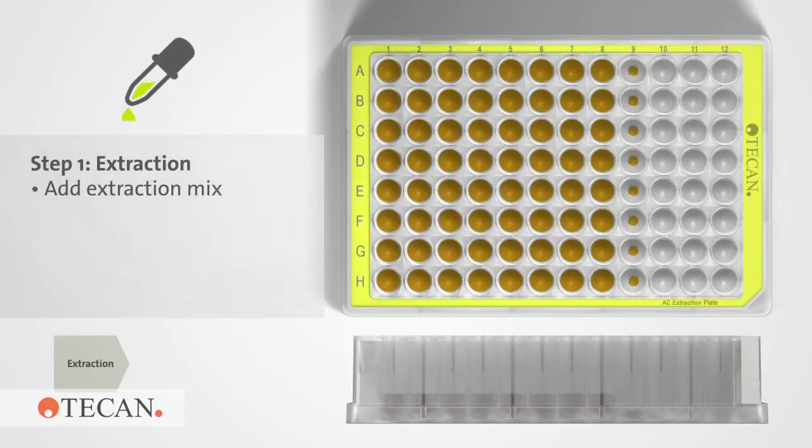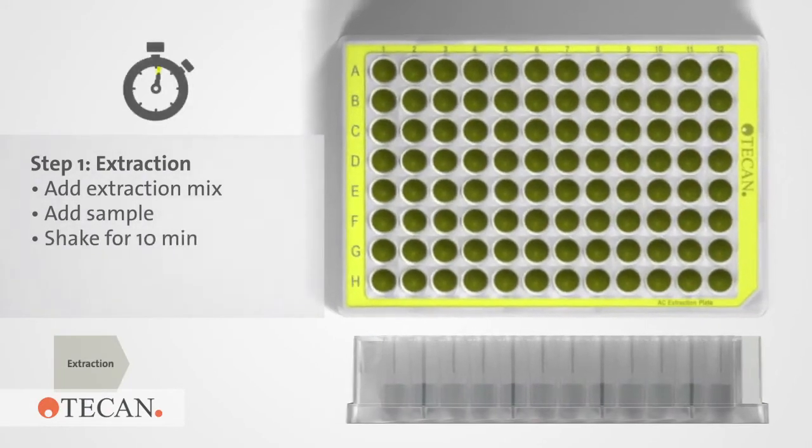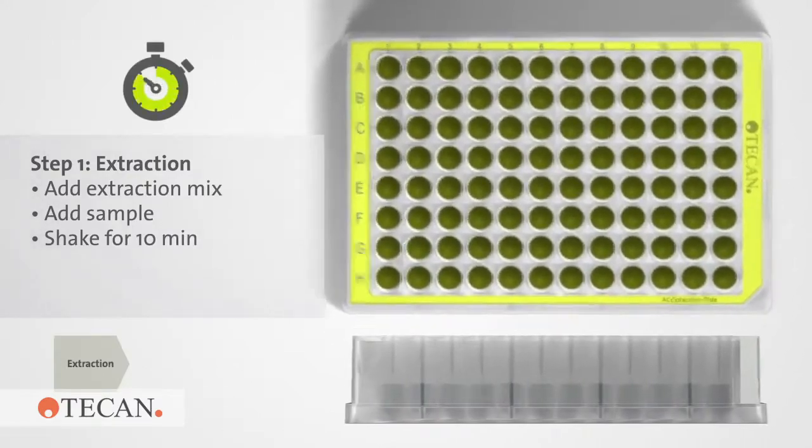With the AC plate, we're able to drop that down to about 30 minutes, and it's a completely automated workflow. So it's really changing the way we're working, and it's ultimately going to be able to provide clinicians with the results they require in a quicker way.